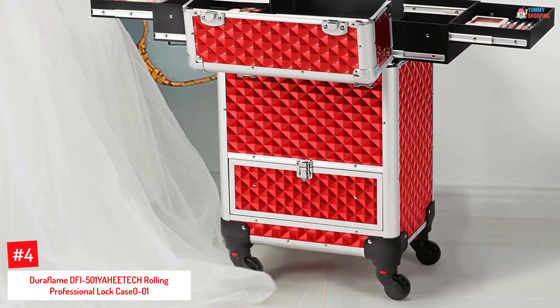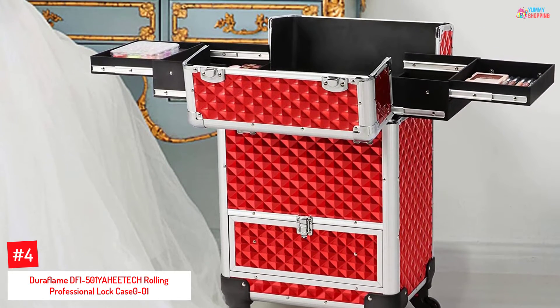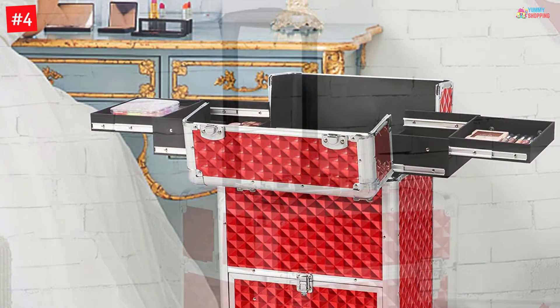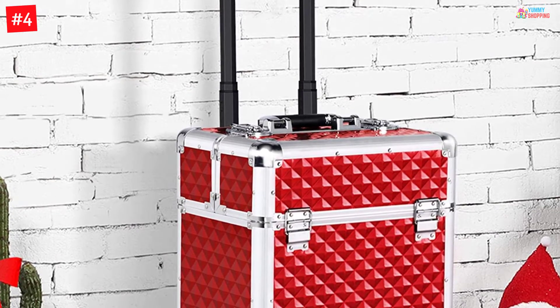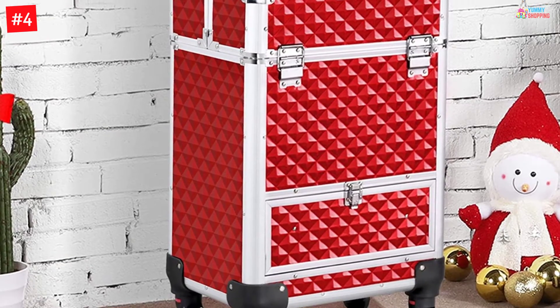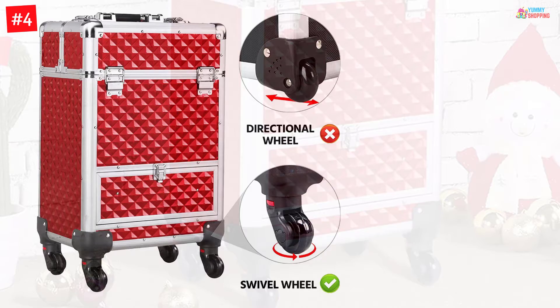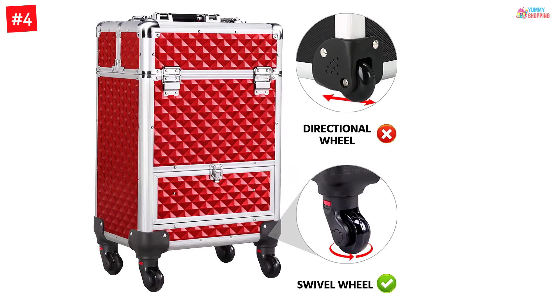At Number 4. YAHEETECH Rolling Professional Lock Case. The YAHEETECH Makeup Case has detachable four wheels with swivel motion for easy transport. The innovative hexagon handle provides excellent steadiness. Four removable trays are designed to store small items, and the bottom of the case can be used to store big products. It is a versatile train makeup case.